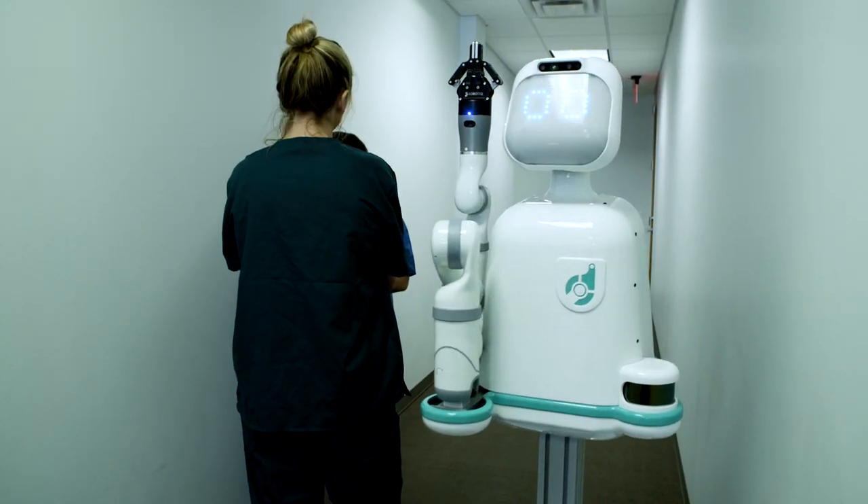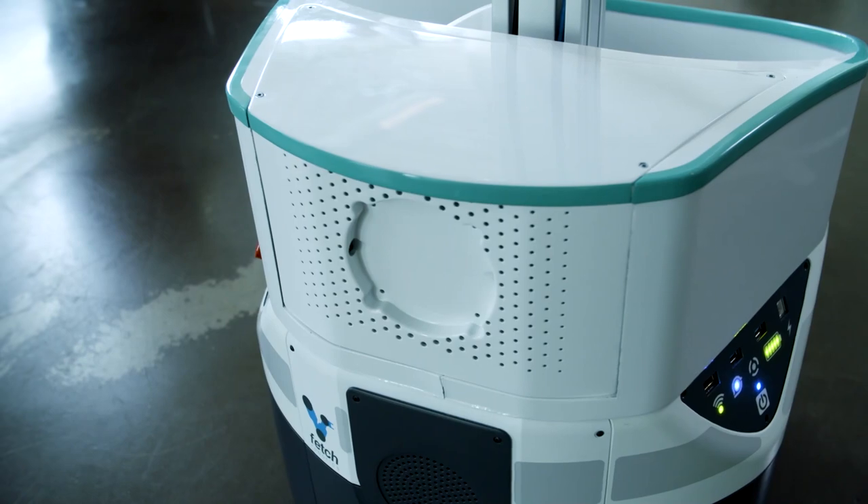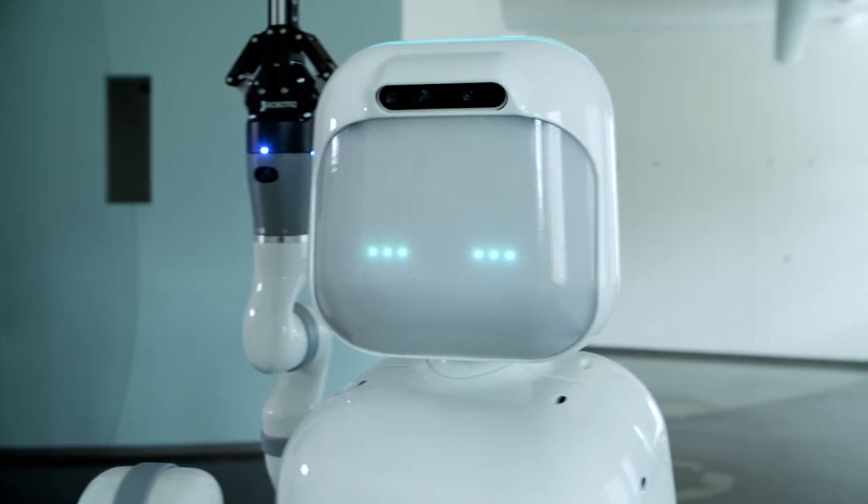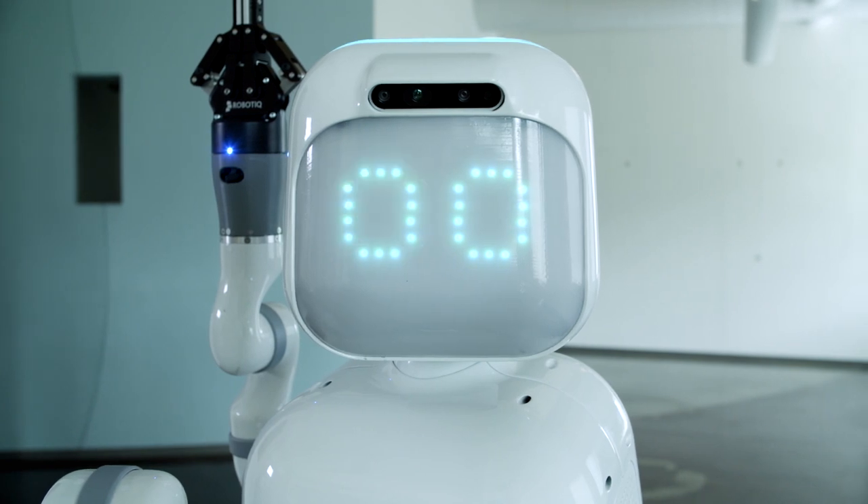The SBIR phase one — we call it our sprint to prototype. We spent six months working with three different hospitals in Austin and we built some of the core technology around the interactive machine learning that allows our robots to be quickly deployed in new settings, and that led to some of our first patents.